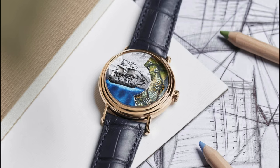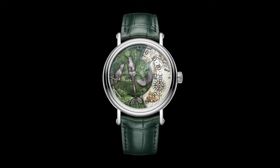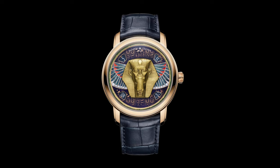Lastly, not included in this list, but I need to give a special mention to the Métiers d'Art range, which includes genuine works of art commissioned on Vacheron's dials. Very beautiful.